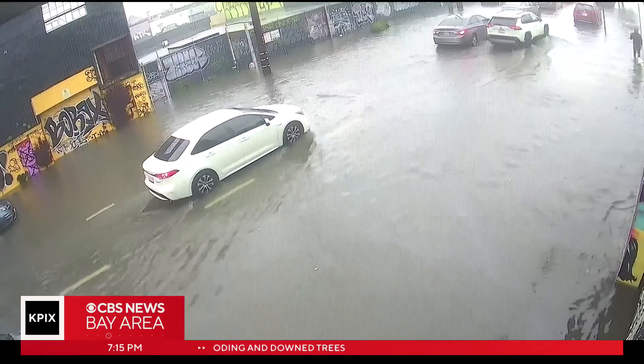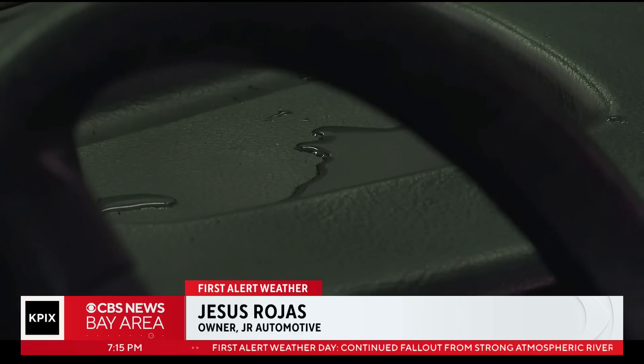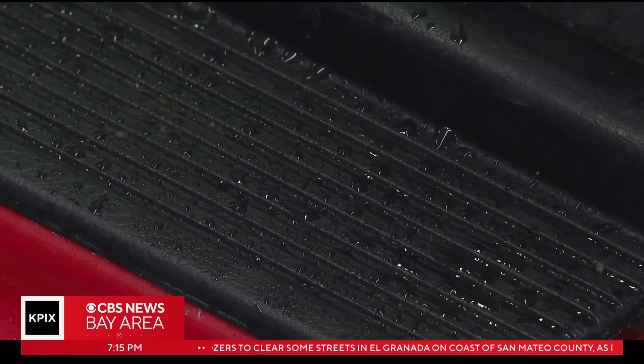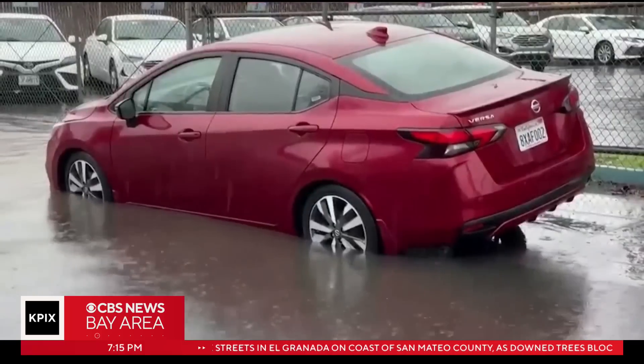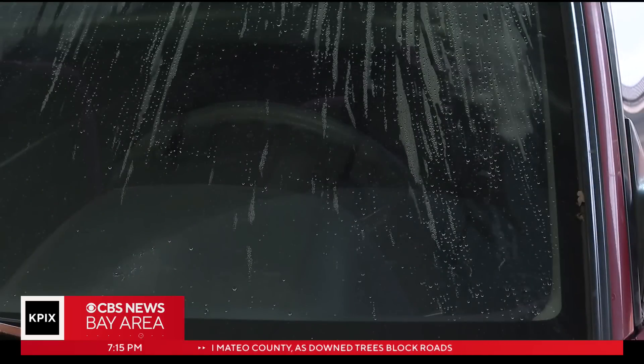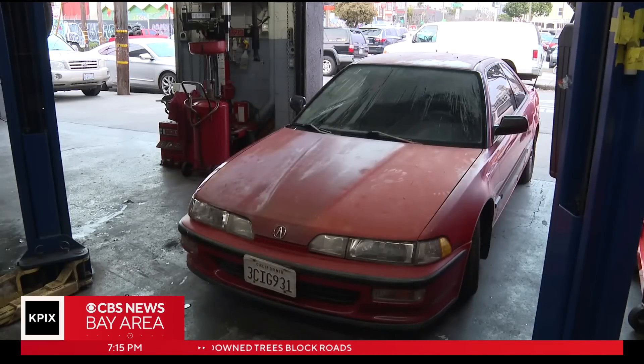Definitely there's going to be more vehicles coming in — maybe not today, not tomorrow, but eventually. Rojas says some people could immediately tell their cars were damaged, but others may not learn of flood-related problems until later. Over time, water condensation gets into electronics, and it can take a month or even a year before you start seeing some of those signs.